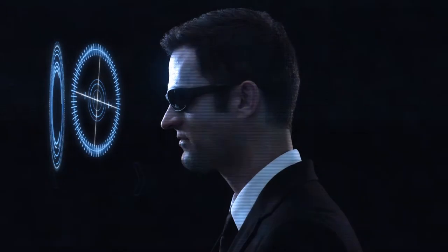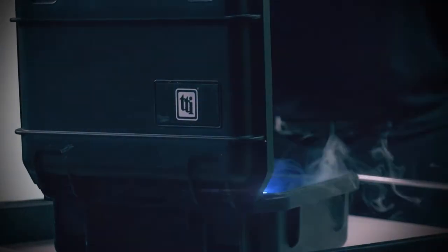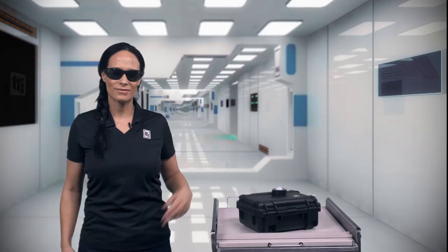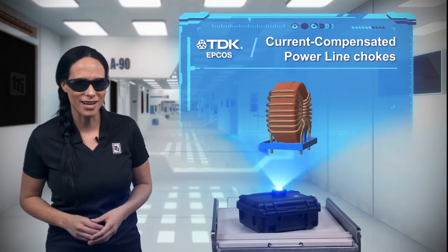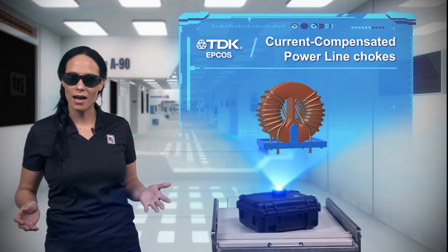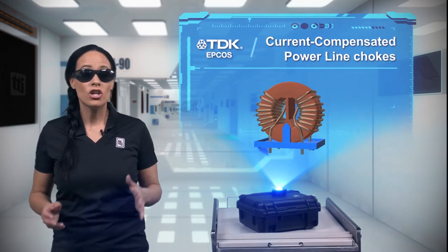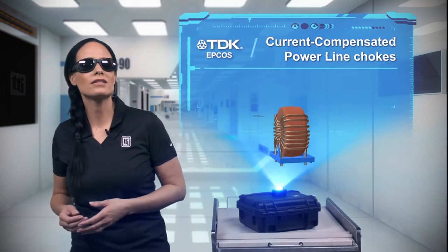Okay, what do we have today? Normally, choking is bad. But, as is typically the case with RF and EMI, the opposite is true. Chokes are essential to many electronic devices as they suppress common mode noise.